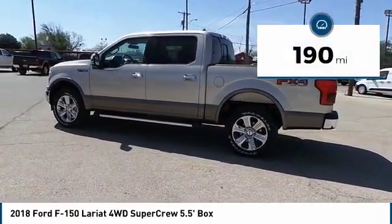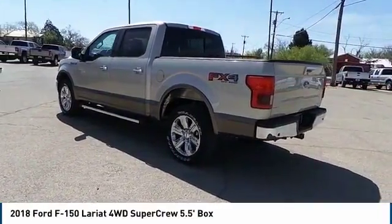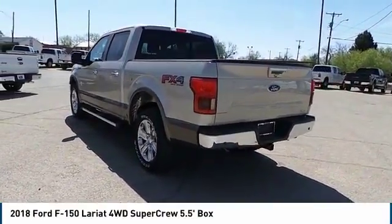This vehicle has less than 200 miles. A vehicle like this doesn't come along every day. Come in and get it before someone else does.